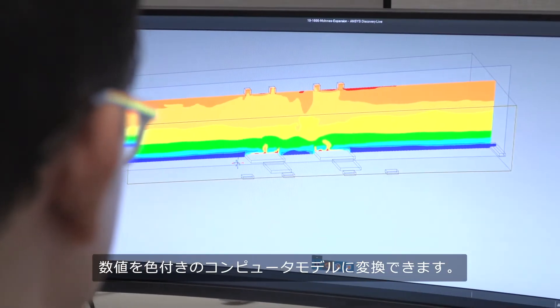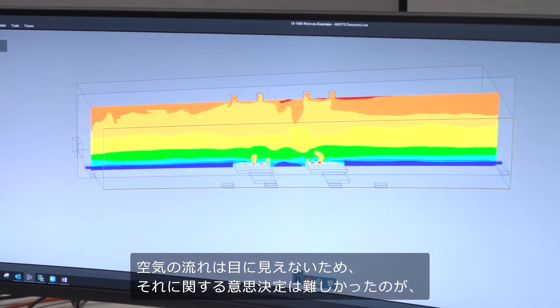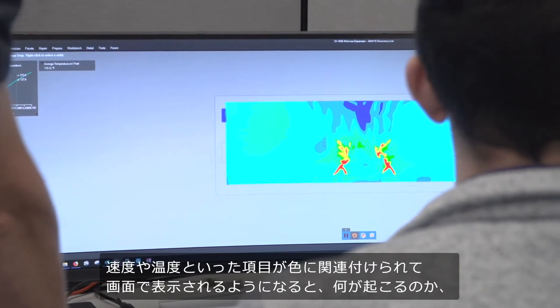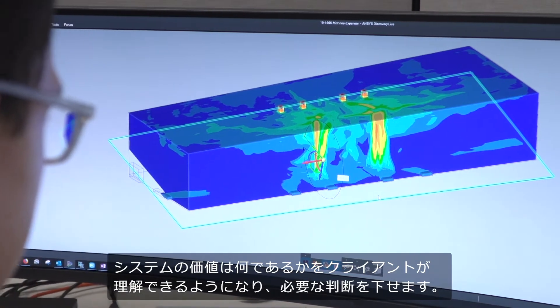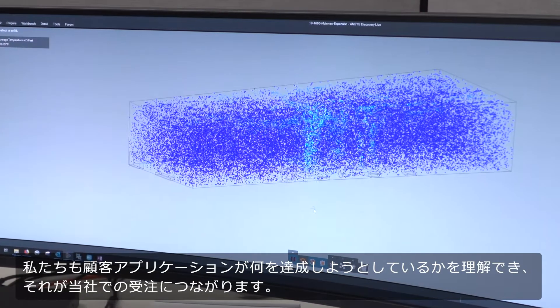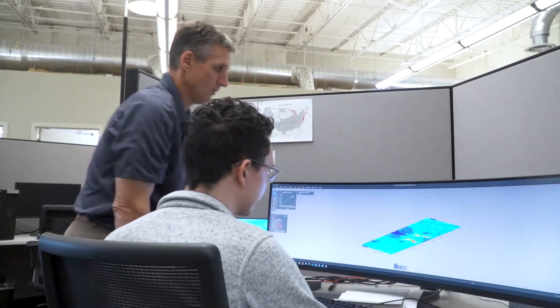So when we first met with ANSYS it was a real game changer for us, because we could change numbers into an actual computer model with colors on it. You can't see airflow — that makes it very difficult for a customer to make a decision. But when that's related to colors on a page, whether it be velocity or temperatures, it really gives the customer a lot of power to understand what he's getting, what the value of the system is, and to make decisions and ultimately to give us an order and achieve the results he's looking for.